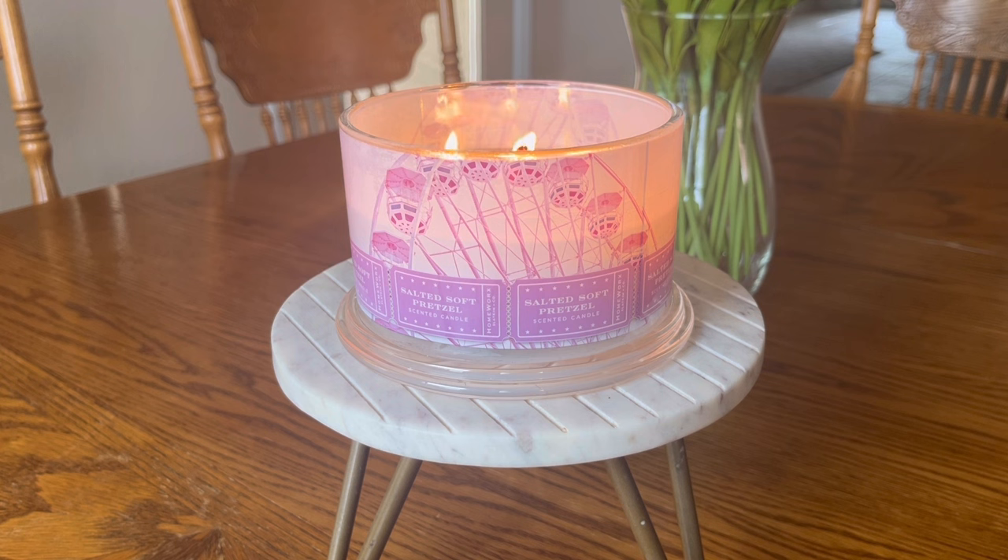Second, I did want to let you guys know that this candle was sent to me from Slatkin & Co. I am a brand ambassador. However, if you have been here with me any length of time, you can go back two weeks ago and see evidence that just because a candle is sent to me in PR, it does not always mean that I will give a glowing review of it.